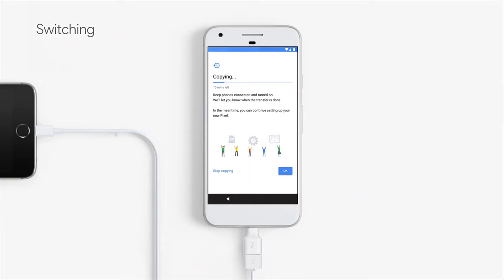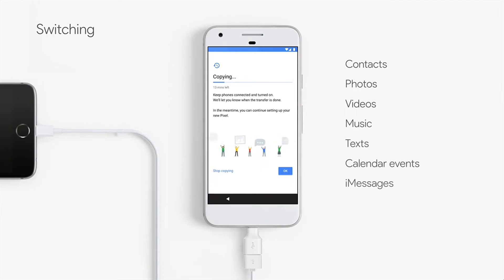It's really simple to switch from one OS to another without any hassle. Just connect the two phones together and the Pixel will do its work. It switches everything from your old phone — contacts, photos, videos, music, texts, calendar events, and even iMessages — to your new Pixel phone.